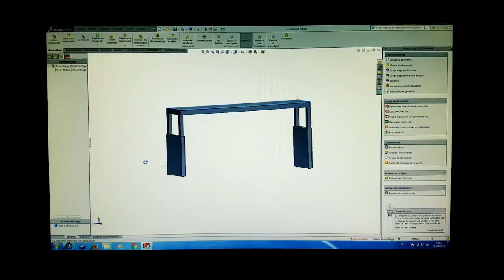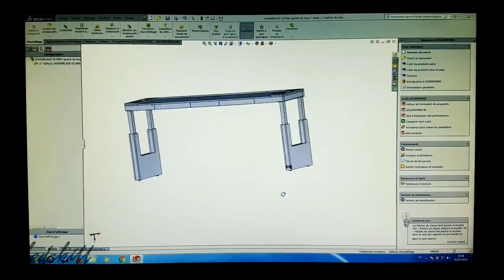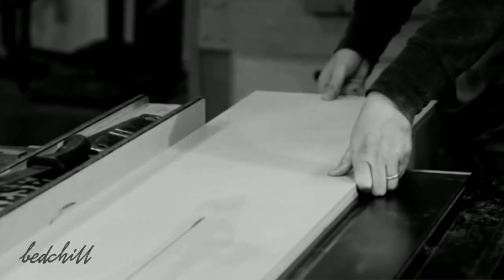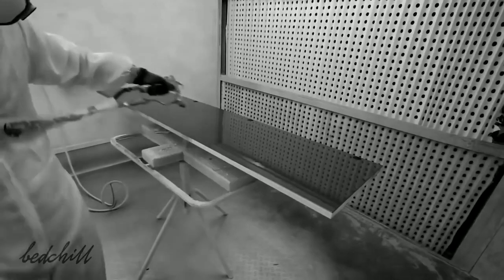We designed the Bed Chill to fit perfectly in your environment. After many iterations with various forms and dimensions, we found the ideal proportions. Throughout this process we were inspired by minimalist design and were naturally led to plywood — lightweight with impeccable durability and a perfect finish. The Bed Chill is made in France, allowing us to control the entire production process and ensure the best possible quality.